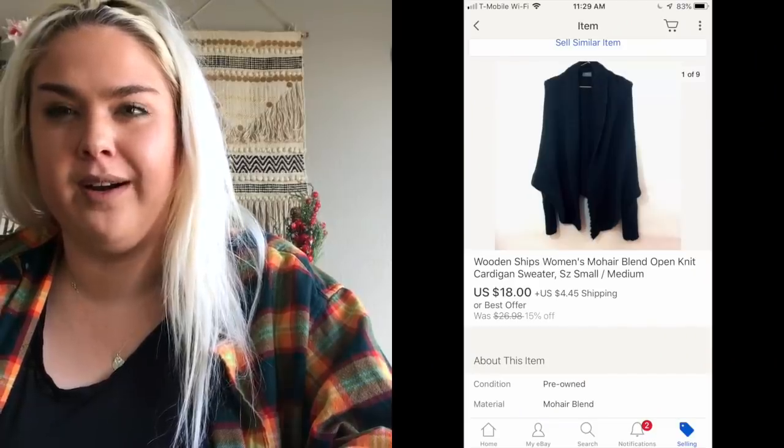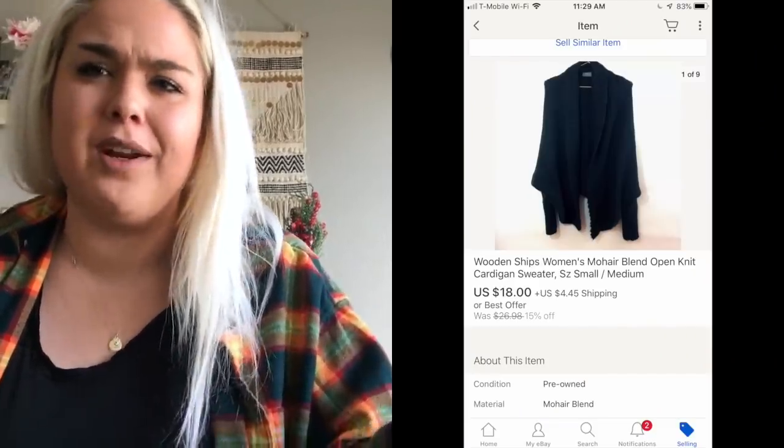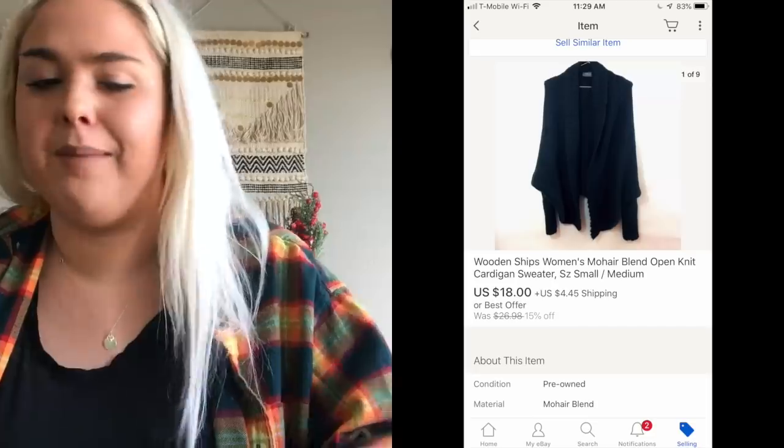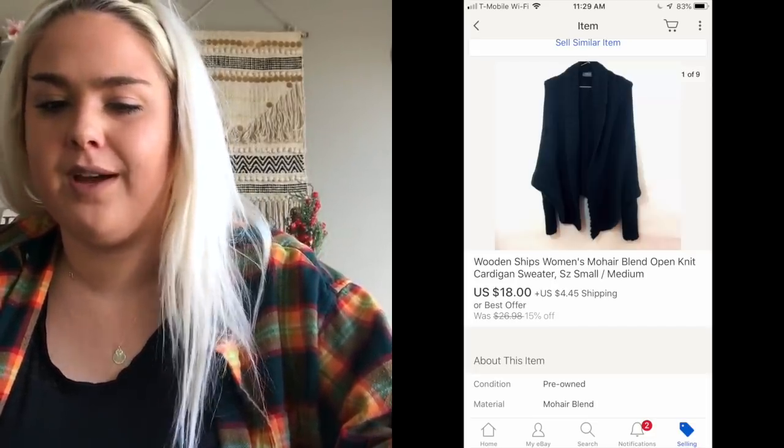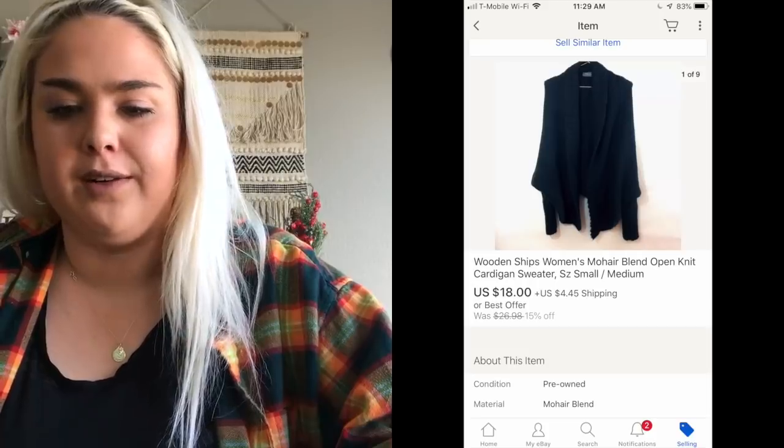Next thing that sold was a Wooden Ships cardigan sweater. This is a brand sometimes sold at Anthropologie, but I never list Anthropologie in the title and these always sell. It sold for $18 — not crazy high, but I paid like 50 cents for it. It was really light and sold super quick. That brand sells really quick for me.